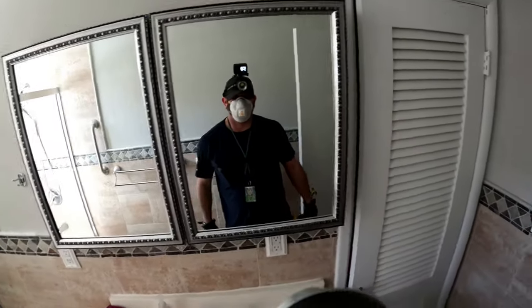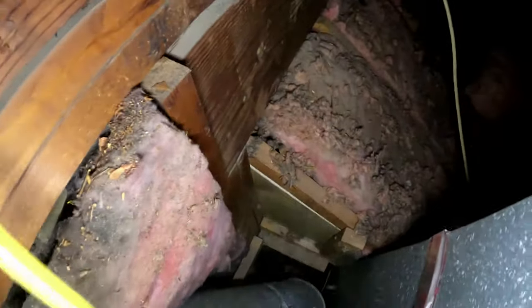So what can you do? Before the heat of summer arrives in full force, take the time to inspect your attic. Look for any signs of gaps, cracks, or holes. Pay special attention to areas around pipes, ductwork, and light fixtures. If you find any, it's time to seal them up.